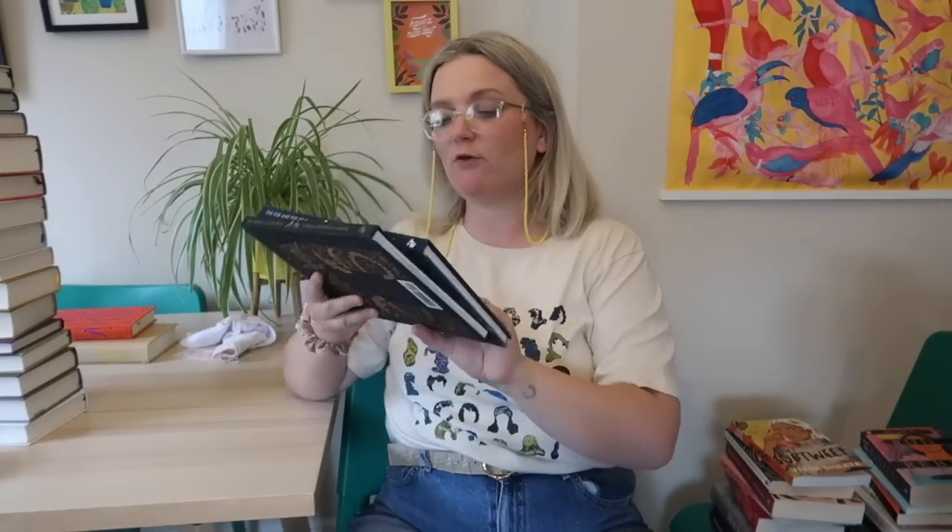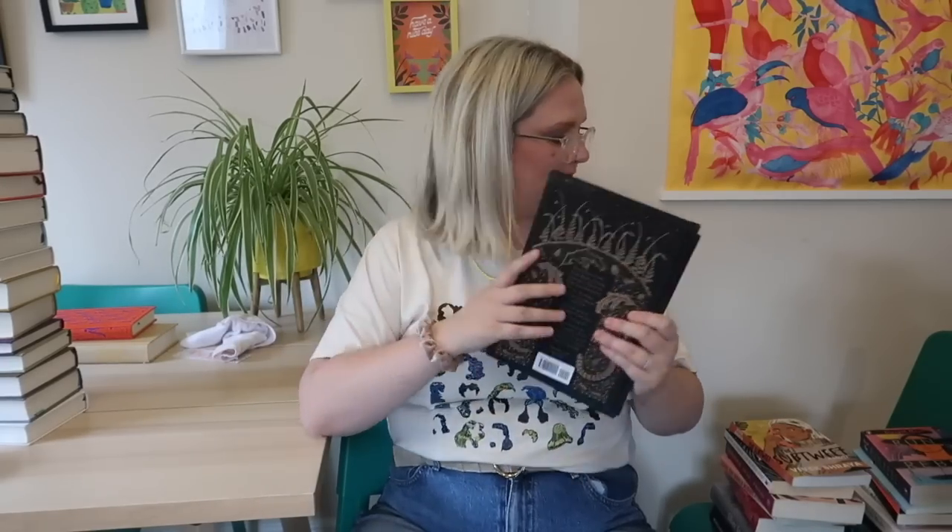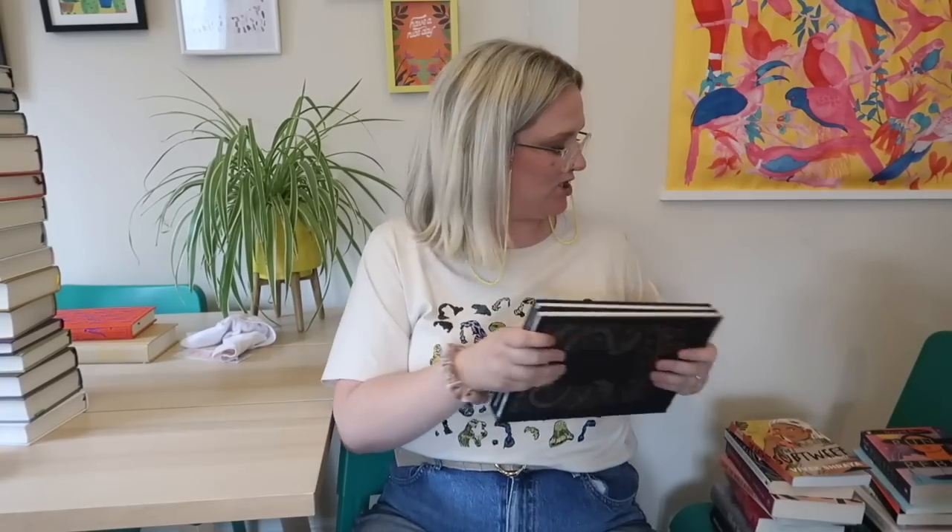The Fox and the Star and The Worm and the Bird, both by Coralie Bickford-Smith — these are beautiful picture books with gorgeous gold illustrations. I read them once and they've just been sitting on the shelf doing nothing, so I'm going to give them to my niece. She'll love them and her mum — my sister — will too. I might need to wait until she's a little bit older so she doesn't rip them to shreds, but those are going.